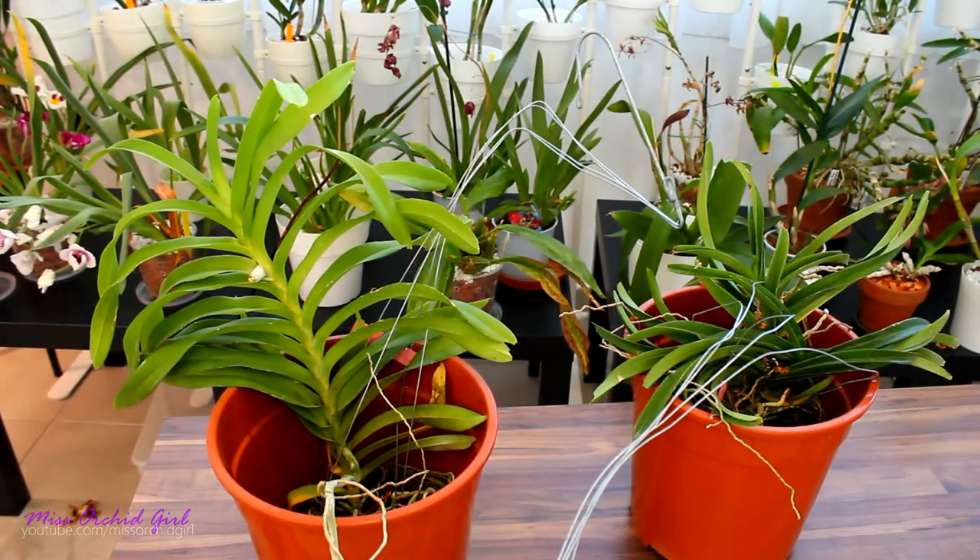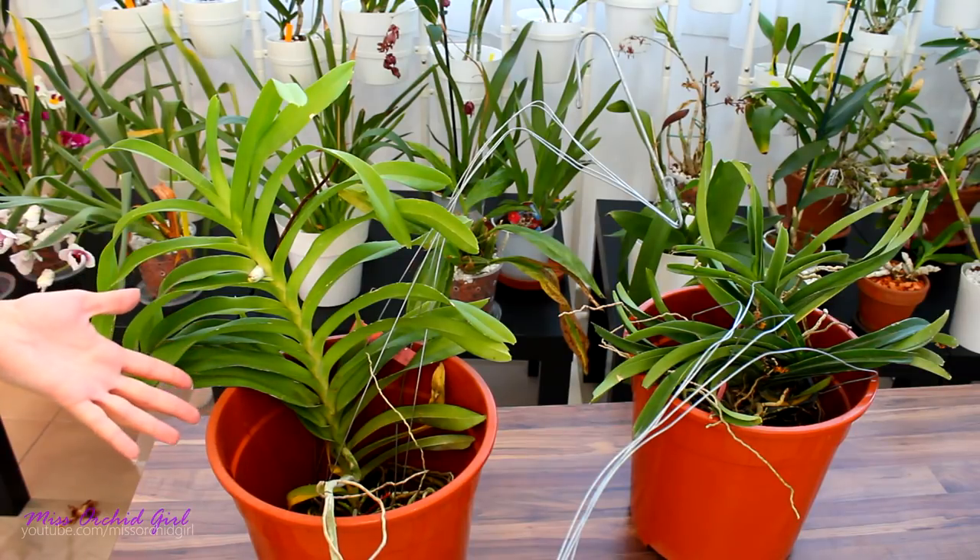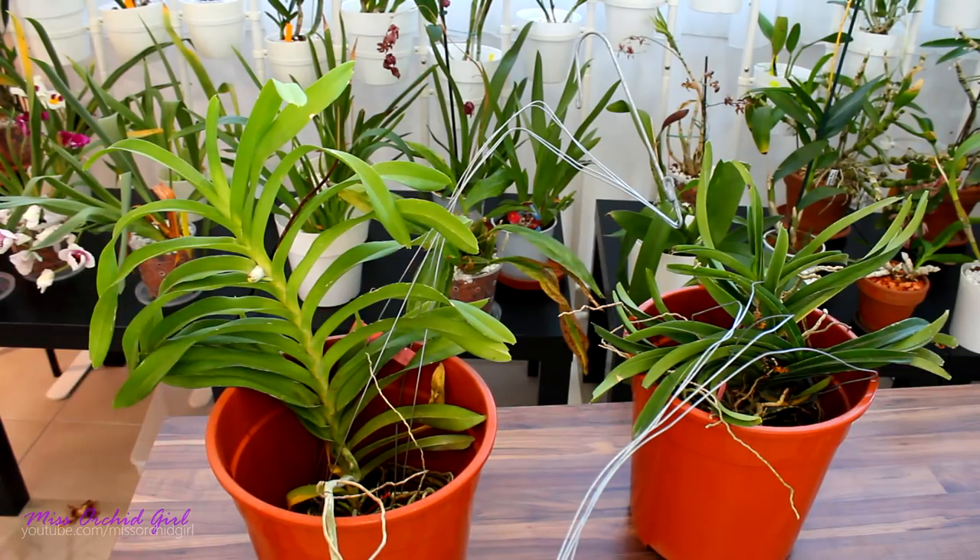Hey guys, it's Dani. Alrighty, so I made a little haul on eBay — I told you about it last week — of some Vanda orchids. I'm kind of in a Vanda mood somehow. And what better orchid to withstand a long transport and heat than the Vanda orchid? It is actually really suited for summer transports, as opposed to Oncidiums, for example.